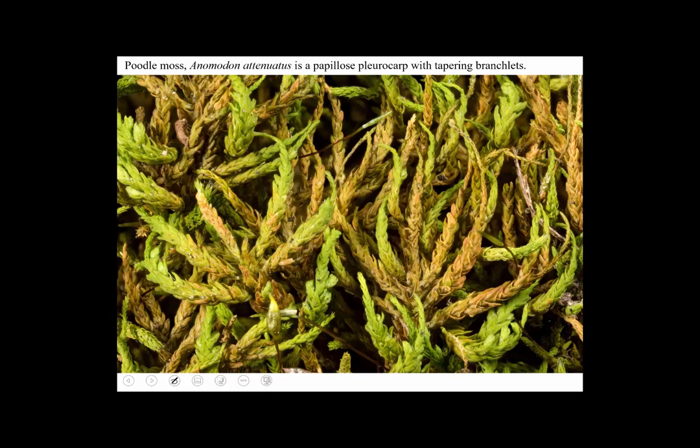Here's a moss that's super common — I think it's tied with Thuidium for being the most common and abundant moss in Ohio, maybe even more so. It commonly grows around the base of trees like an apron — sometimes called tree apron moss. What distinguishes Anomodon attenuatus is that it's aptly named because the branches taper — you see how they go to a sort of point, the leaves getting progressively smaller, looking like they've been sharpened with a pencil sharpener.